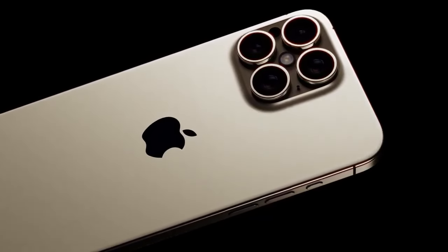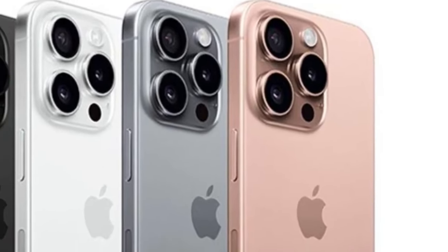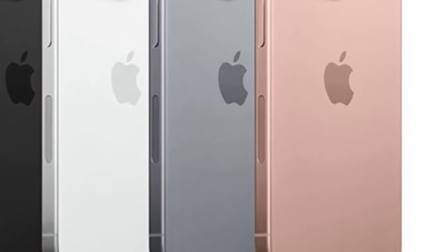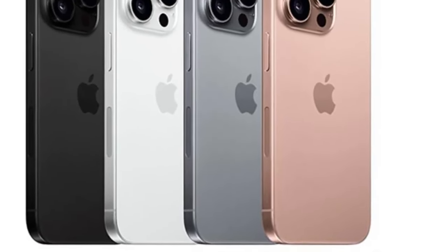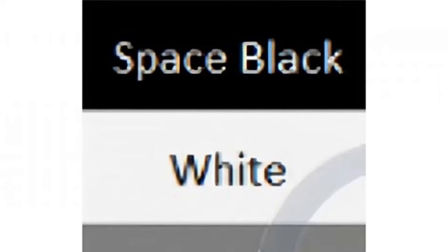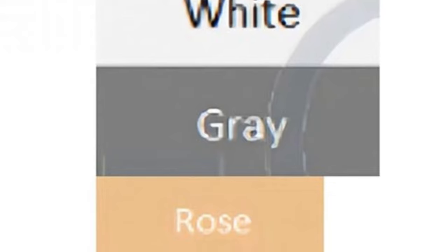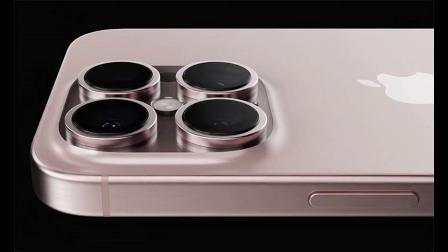With the iPhone 16 series, Apple continues to push the boundaries of what's possible in smartphone technology, setting new standards for innovation and excellence. In conclusion, the use of 3nm chips and the introduction of the A18 Bionic and A18 Pro chips in the iPhone 16 series represent significant milestones in Apple's ongoing quest for technological advancement. By leveraging the latest in chip technology, Apple is poised to deliver a superior user experience combining unparalleled performance, efficiency, and reliability. Apple's commitment to innovation ensures that the future of smartphone technology is brighter than ever before.